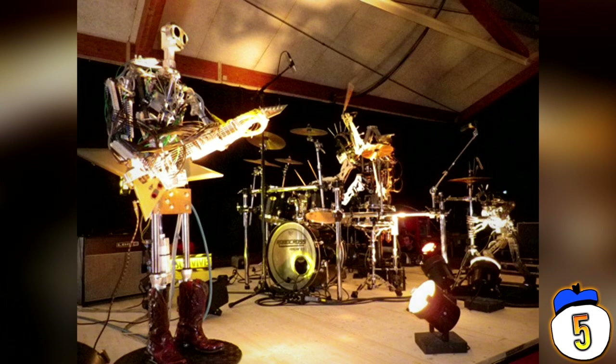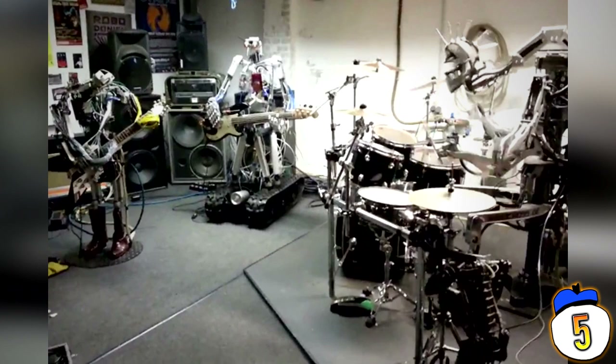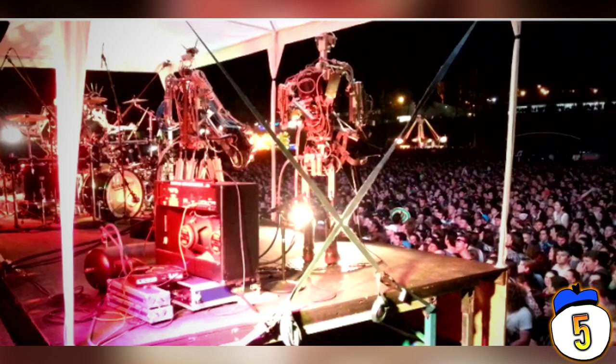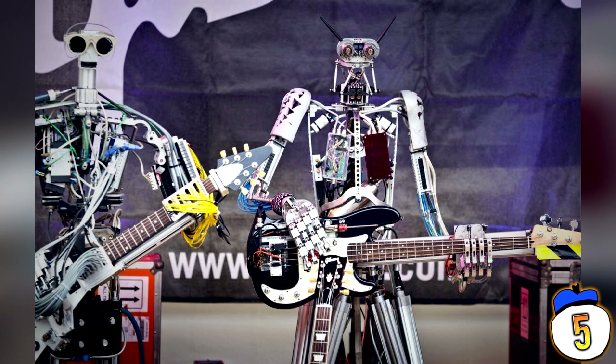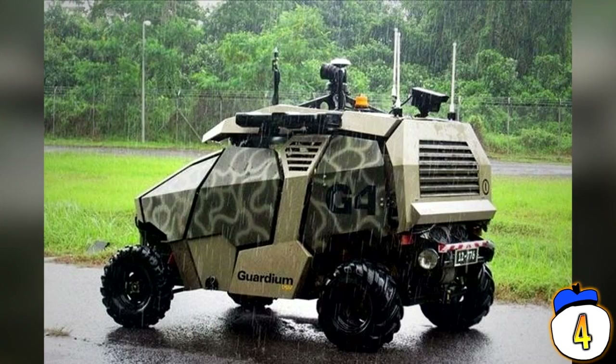Number 5: Compressor Head. This is an all-robot band from Germany that tours the globe performing live at concerts. You might have already seen their viral Ace of Spades video on YouTube. Originally, the band was only composed of Stickboy the drummer, with the occasional go-go dancers. But now you have Fingers the guitarist with 78 fingers, and Bones the bass player. They did a concert in Australia and have just finished some performances in Moscow.